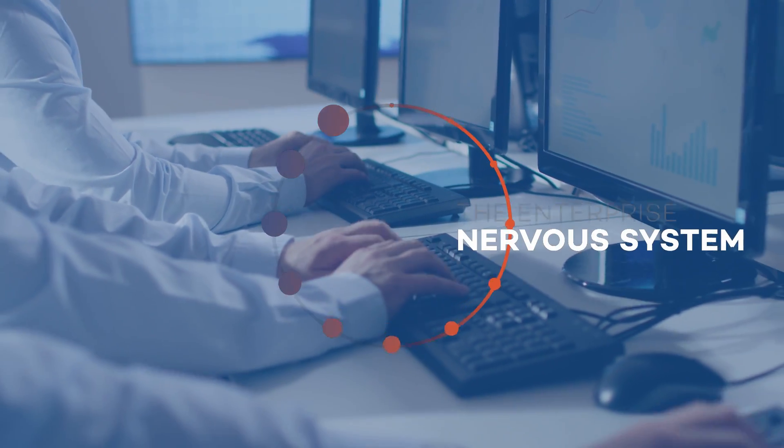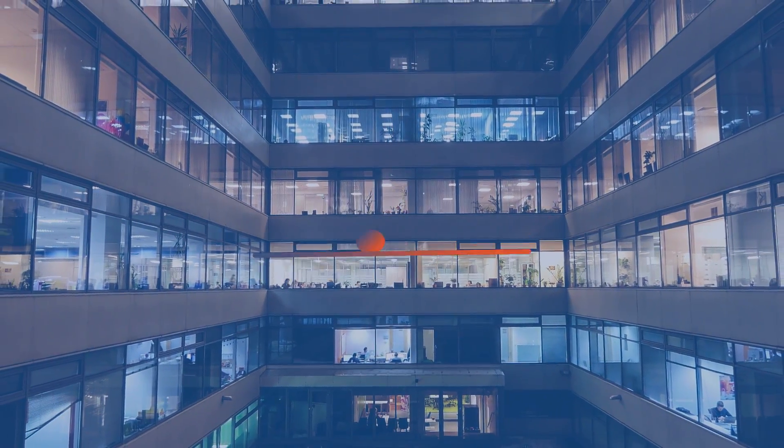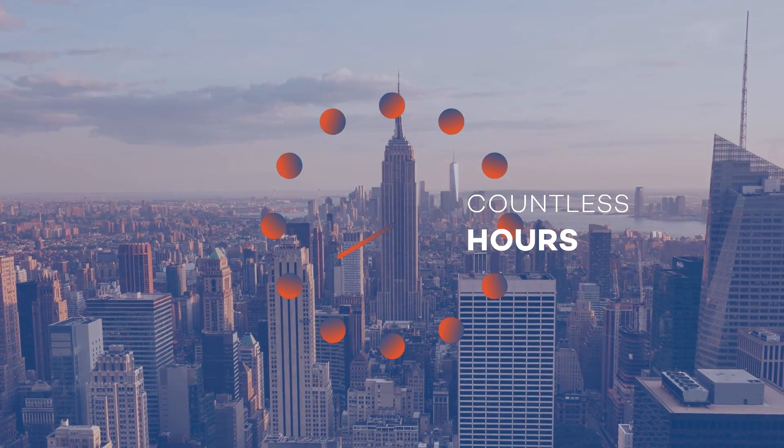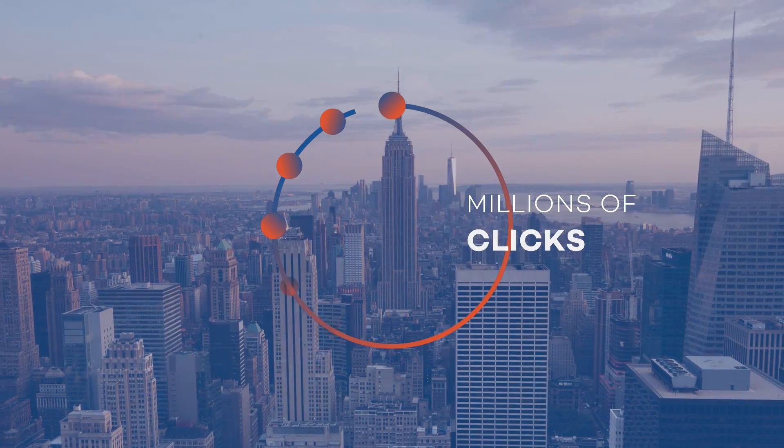Business processes build the nervous system of an enterprise. How these processes are set and handled is what differentiates an enterprise from its competitors. As the processes need to be aligned to the business goals, they often become complex.